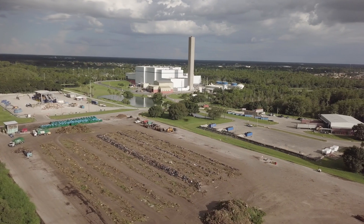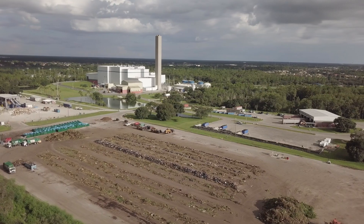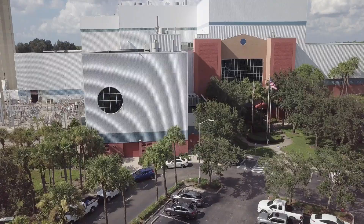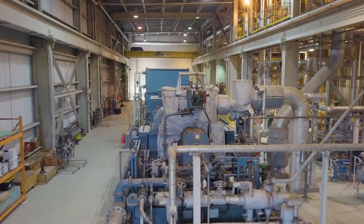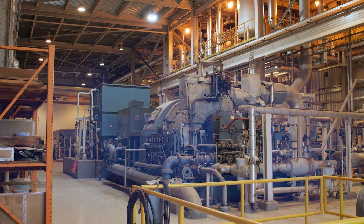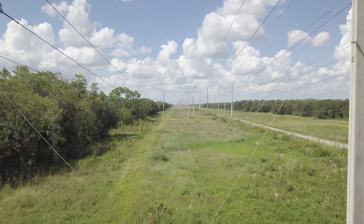The most important function of the Waste-to-Energy Facility is to reduce the volume of materials sent to the landfill, but an important secondary benefit is the generation of clean, renewable energy. Two turbine generators continuously generate 60 megawatts of electricity, enough to power up to 30,000 homes. Transmission lines send power out into the grid.